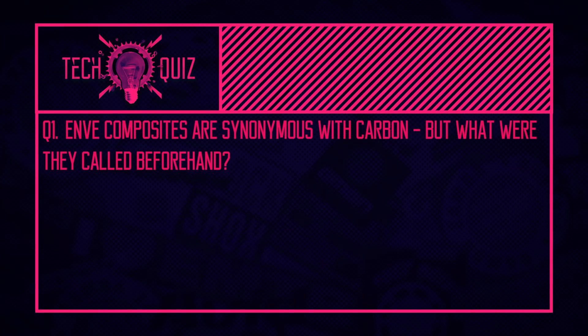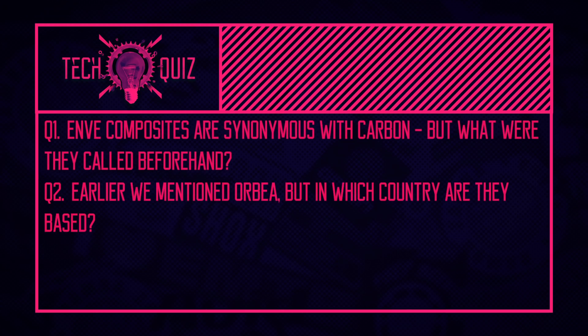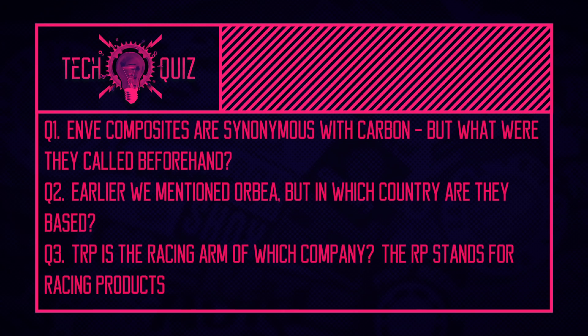Now it's time for the tech quiz. First question: Envy Composites are synonymous with carbon wheels — but what were they called before Envy? Second question: we mentioned Orbea — which country are Orbea based in? And last: TRP is the racing arm of which company? The RP actually stands for Racing Products — there's a clue. Tune in later for the answers.